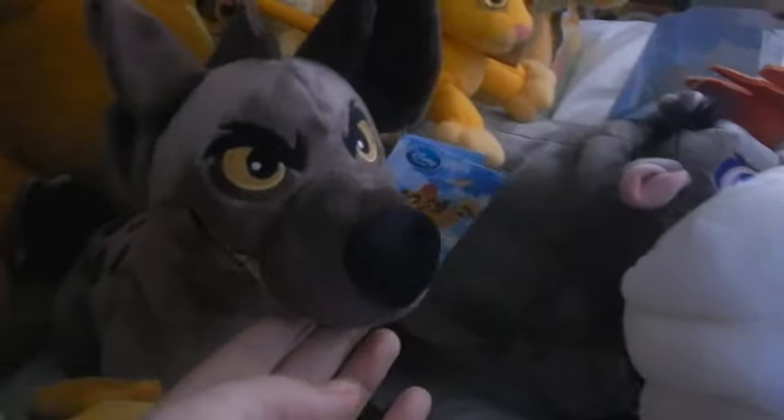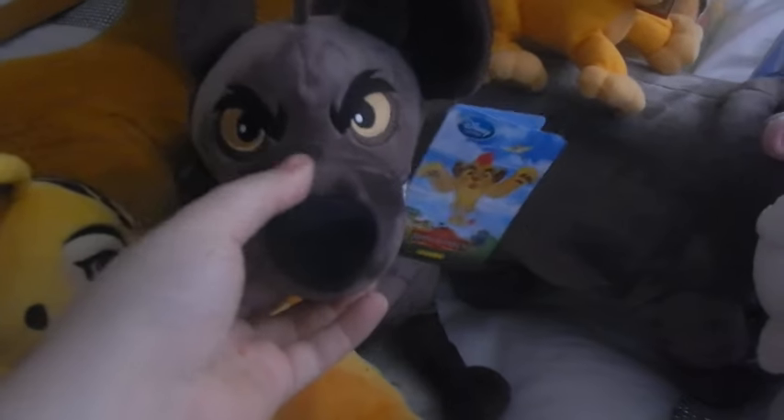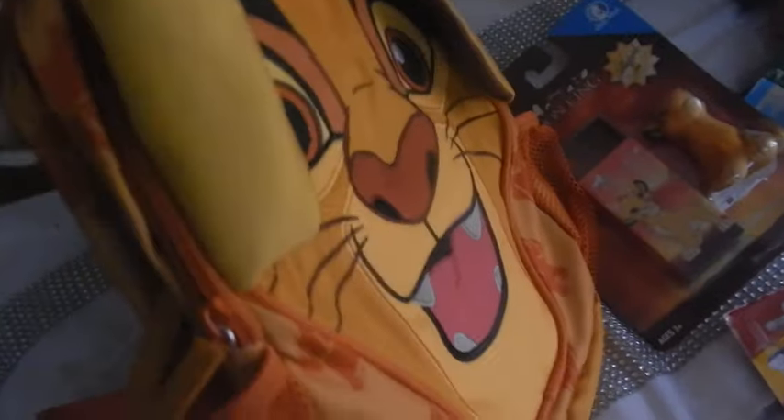Next we have Kion, the leader of the Lion Guard. He's also really cute and a medium sized plushie. Next we have Janja. I really like him — I think he's much nicer than the older hyenas, the 2011 ones, but he's really cute and I love him to bits. Now I have the Kion backpack from the Disney store. They have released a lunch with a stationery set and it matches this bag so I'll need to get that at some point. And there's his tag.